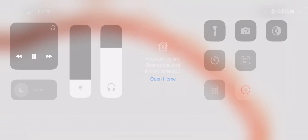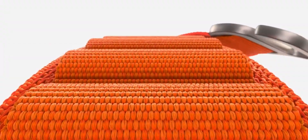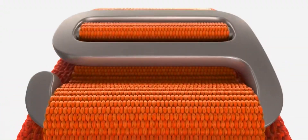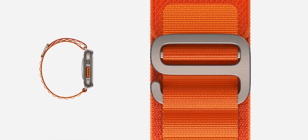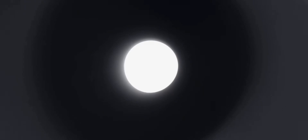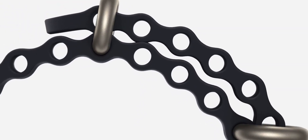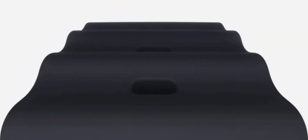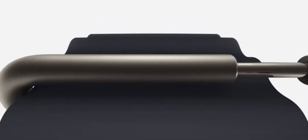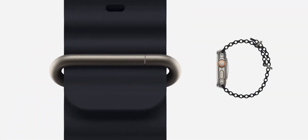With explorers in mind, we developed the Alpine Loop. The titanium G-hook securely fastens through the reinforced top loops. The band is woven using an innovative process that integrates the two layers without any stitching. The Ocean Band is molded in a high-performance elastomer with a tubular geometry, allowing it to stretch for a perfect fit even over a wetsuit. The titanium buckle and adjustable loops secure the band during high-speed water sports.